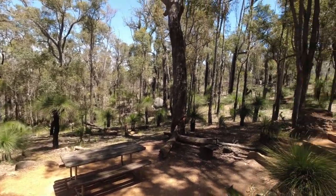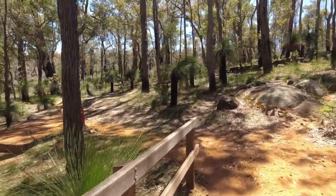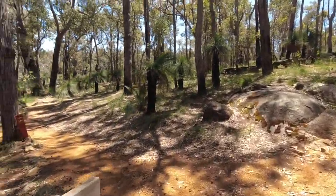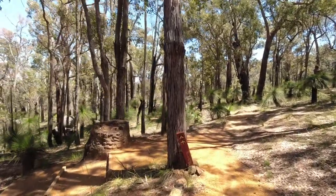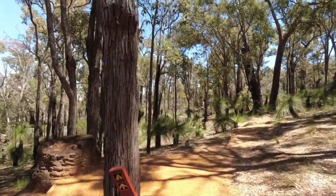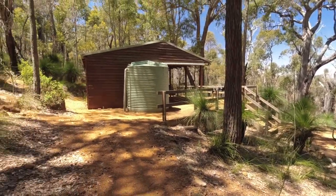Now let's go have a look at all the tent pitches and see what we've got here. There's one sign for the tents. If no one else is here, you could pitch your tent down there or in front of the shelter.